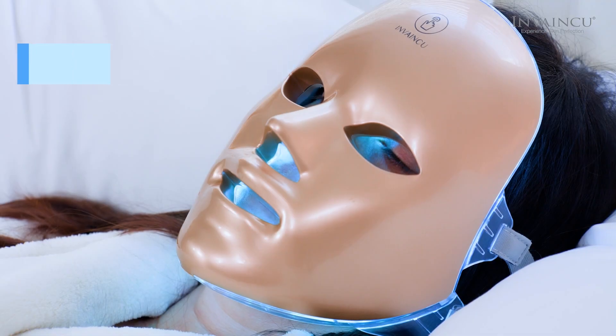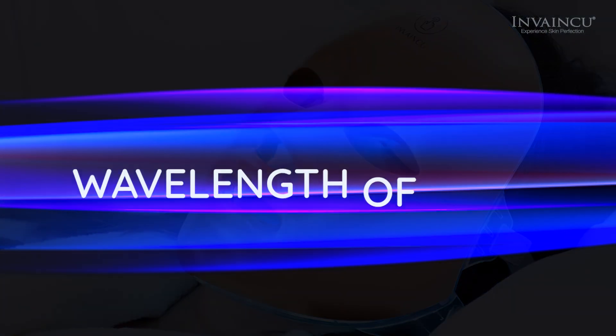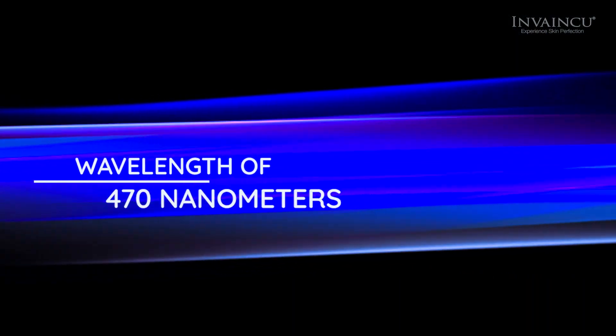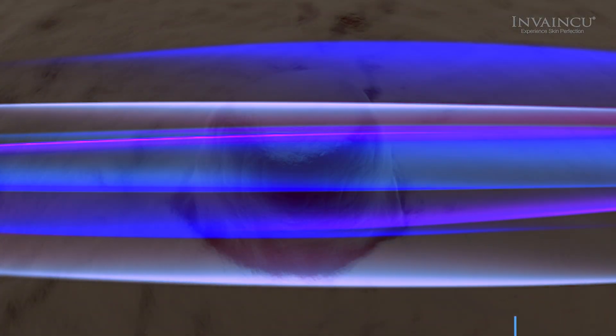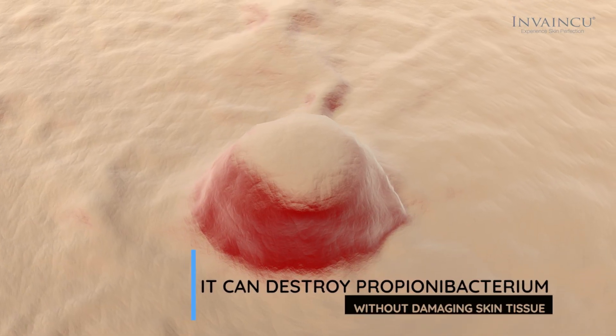Blue, at a wavelength of 470 nm, can kill bacteria to treat acne-related concerns, along with eliminating and inhibiting inflammation. It can destroy propionibacterium effectively without damaging skin tissue and reduce acne in the inflammatory phase to shorten its life cycle.